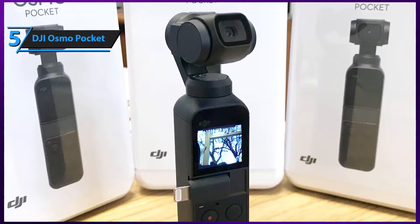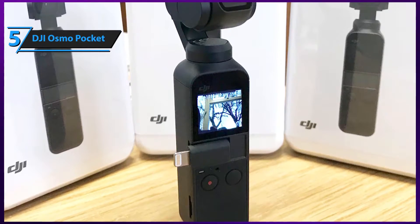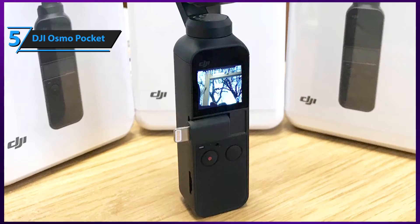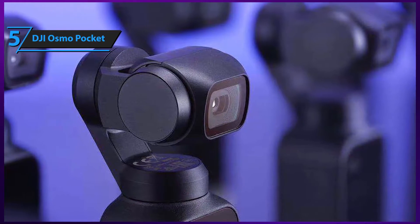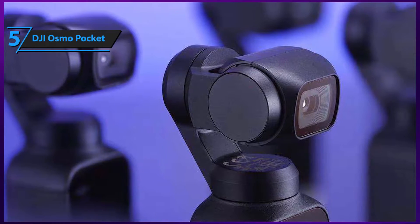A few words about the battery before we move on to the main specs. DJI's Osmo features a lithium polymer 875mAh battery, which is slightly less common than lithium ion batteries. Even though these batteries are inferior in terms of capacity, they provide more than two hours of operating time and require just over an hour to recharge back to full power.